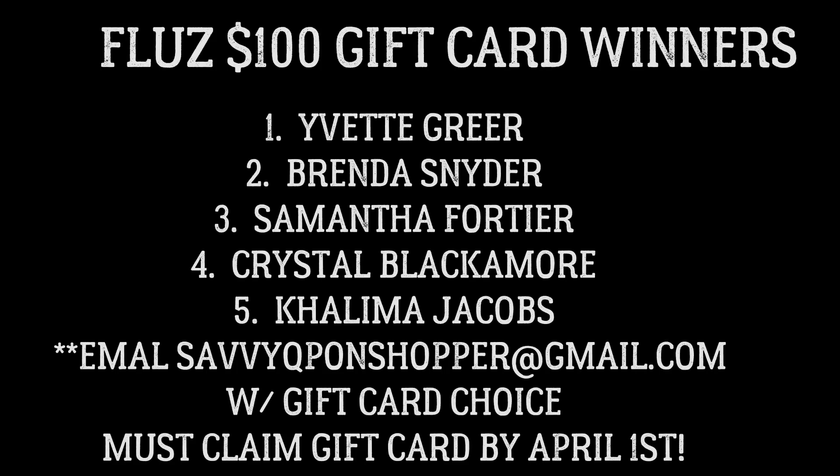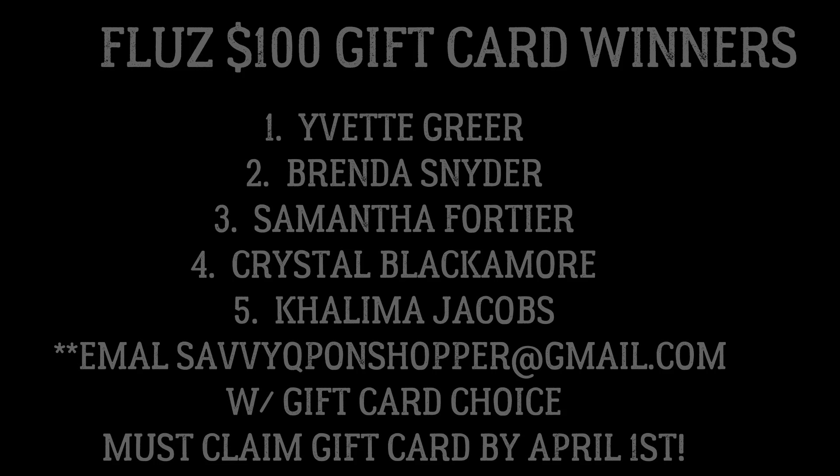As promised, here are the five Fluz $100 gift card winners. If you see your name, please email me — I've posted my email on screen. Let me know the gift card of your choice; you can search available gift cards in the Fluz app. These gift cards must be claimed by April 1st. Congratulations, and thanks to Fluz for sponsoring this video. Check out the Fluz app YouTube channel — I'll link it in the description box below.